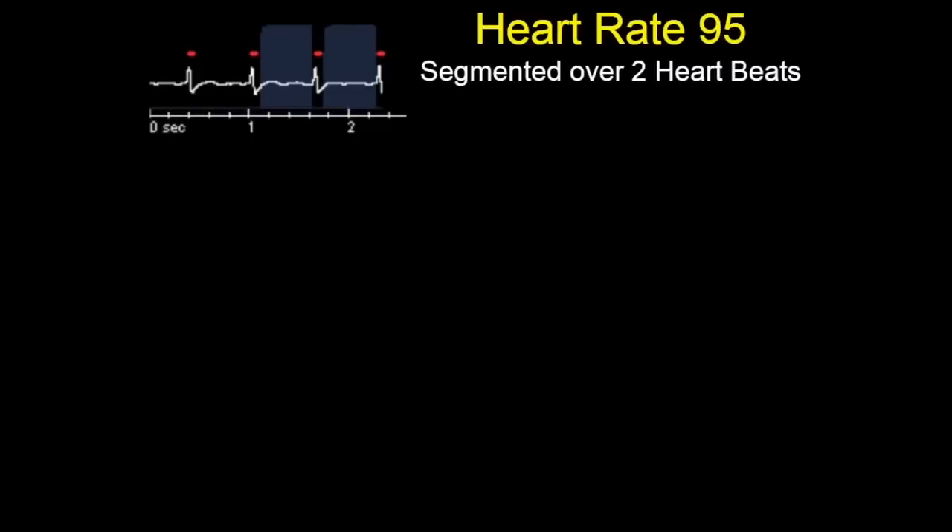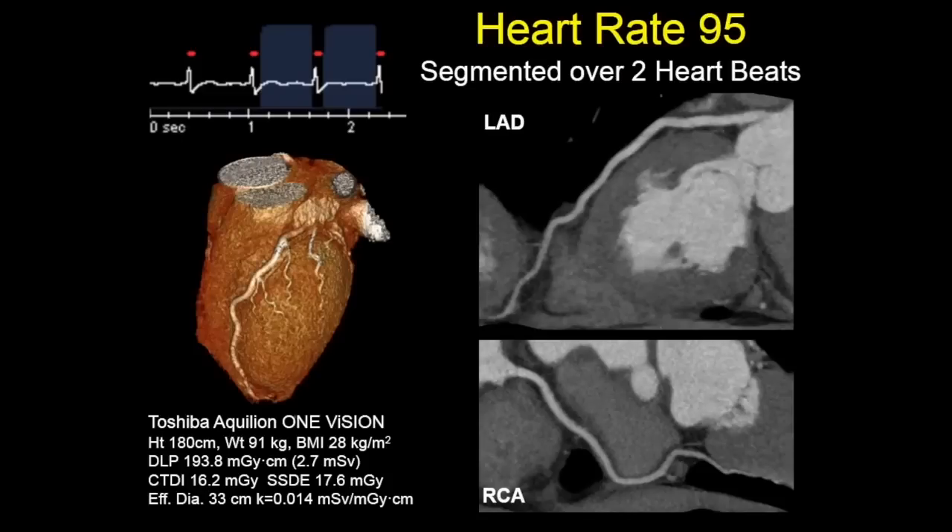Here's an example: a patient with a heart rate of 95. This was a two-beat acquisition, and this is the image quality you get. We're able to stop cardiac motion, because with the Vision scanner and the gantry rotation time of 275 milliseconds, we're able to freeze cardiac motion.